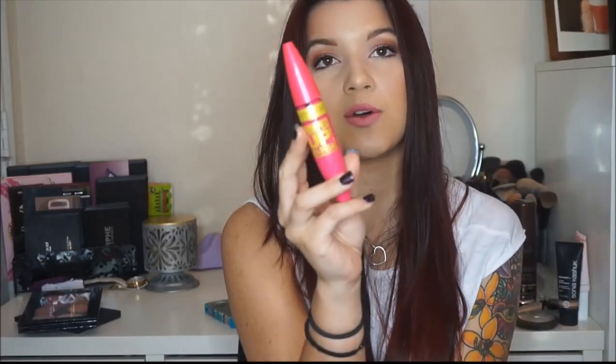The last product is the Maybelline Pumped Up Colossal mascara. I've been using my Better Than Sex one lately, but I've been getting back into the groove of drugstore mascaras — ones that have always been my favorites like the Fauxies and also this Pumped Up Colossal.